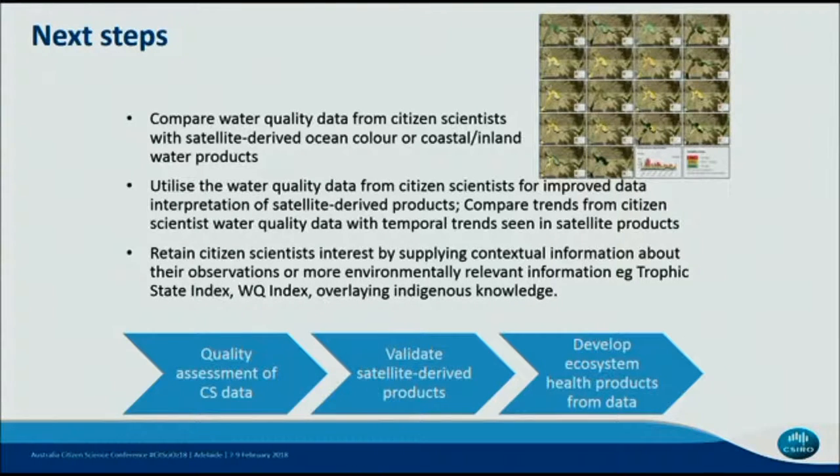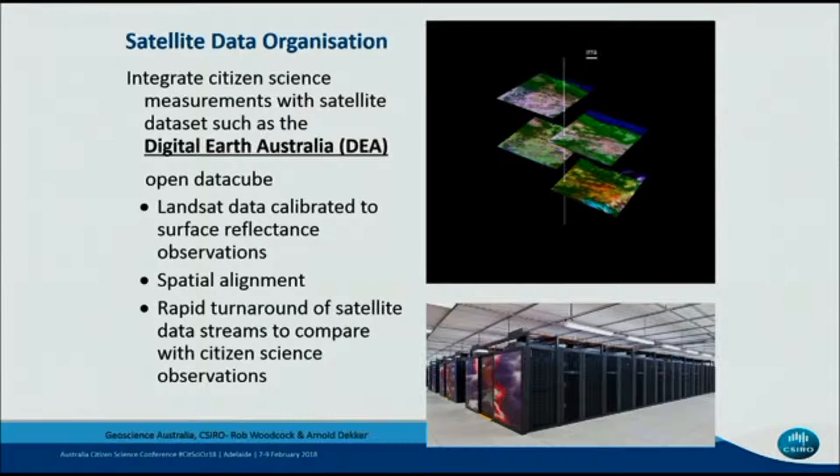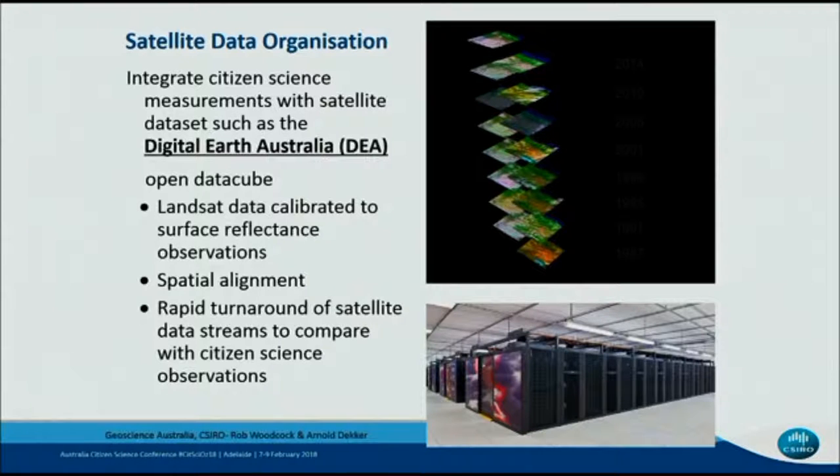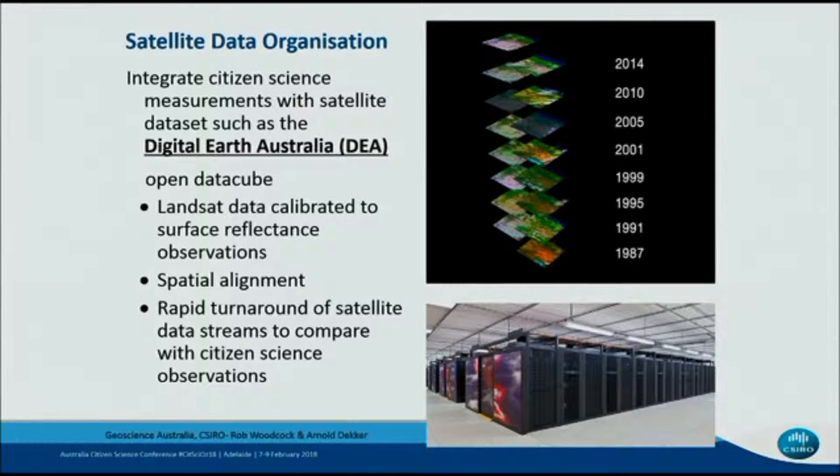For us as earth observation scientists, what we want to do is make sure that all that data is brought together and integrated with data sets such as the Digital Earth Australia Open Data Cube. Geoscience Australia have brought together Landsat calibrated data that's spatially aligned, which means it's perfect to integrate with citizen science measurements. It's also processed on the national computing infrastructure, which means we've got really rapid turnaround of data processing of satellite imagery to feed back quickly to citizen scientists.